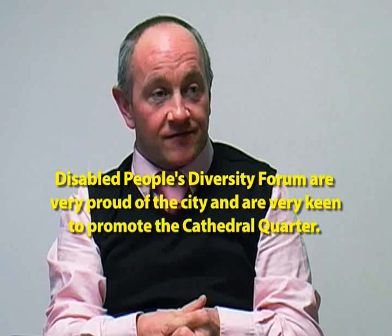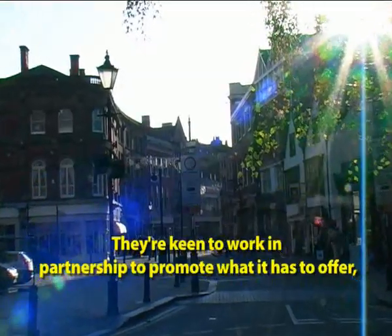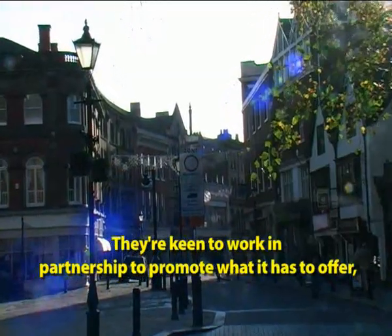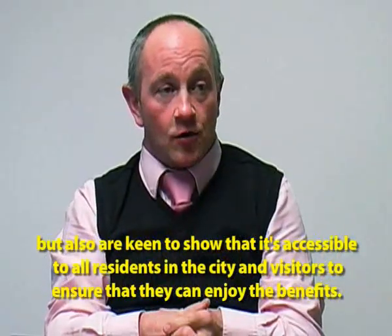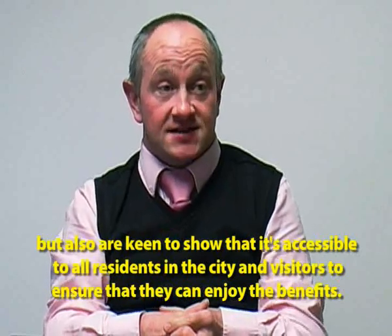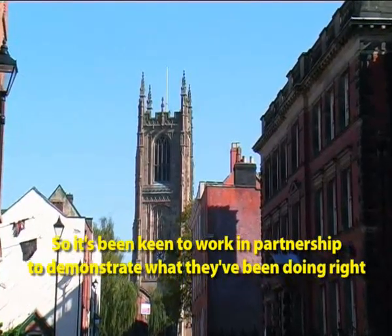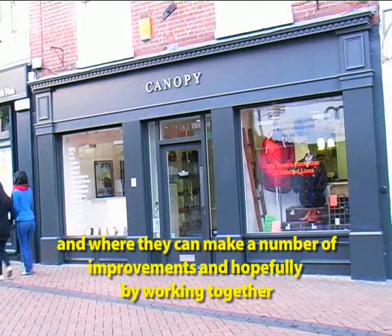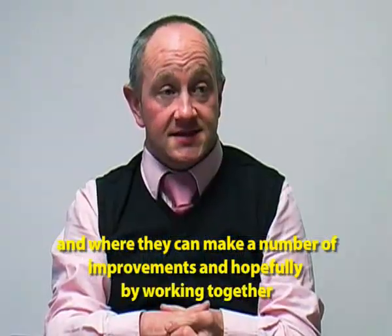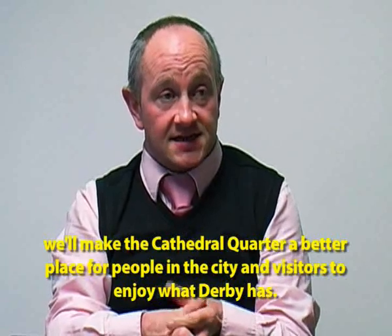The Disabled People's Diversity Forum are very proud of the city and very keen to promote the Cathedral Quarter. They're keen to work in partnership to promote what it has to offer, and also to ensure that it's accessible to all residents and visitors so that everyone can enjoy the benefits. It's been keen to work in partnership to demonstrate what they've been doing right and where they can make improvements, so that by working together, we'll make the Cathedral Quarter a better place for people within the city and visitors to enjoy what Derby has to offer.